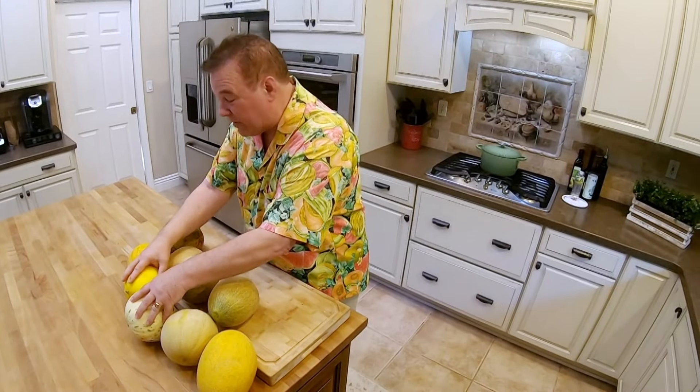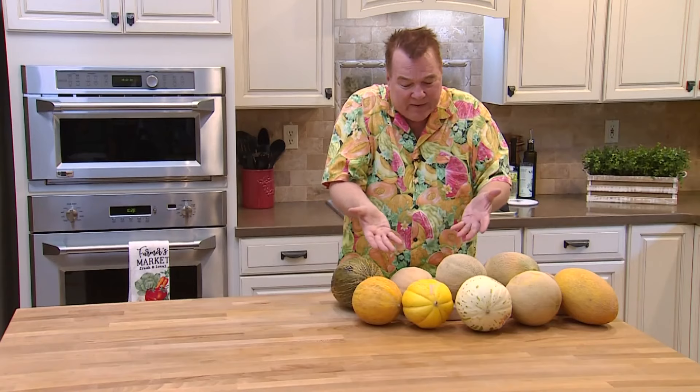Look at all these other melons — these are not musk melons. They have no net on them. So how do you pick these out? Very simply: first, pick them up — sugar, it better be heavy for its size. Second, look at the color. The color had better be rich, a very rich color. In fact, the richer the color, the richer the flavor. I have nine different varieties of melons here today, and there are more.